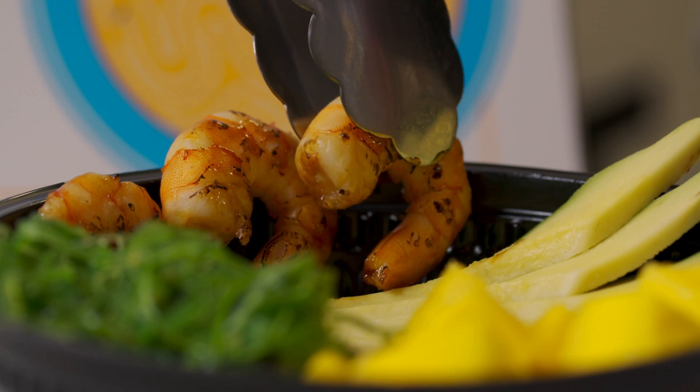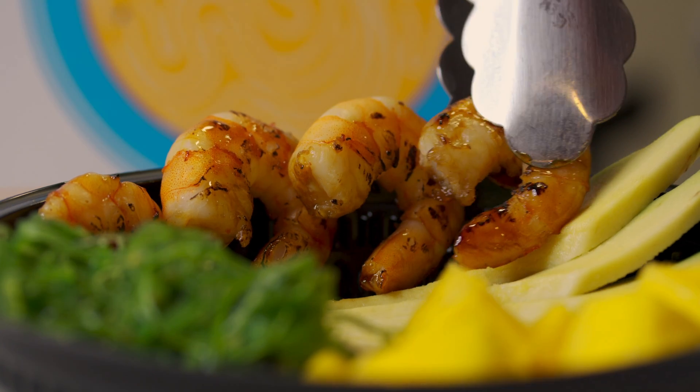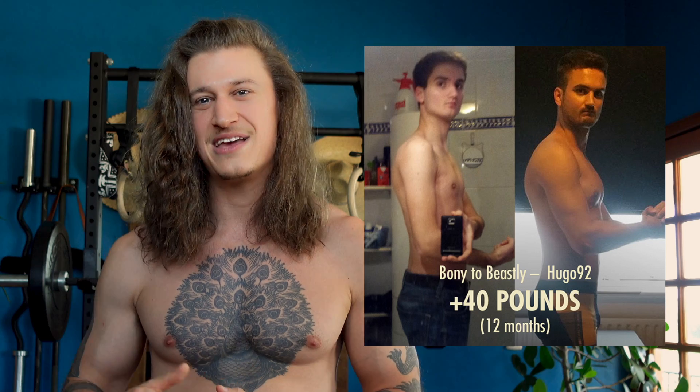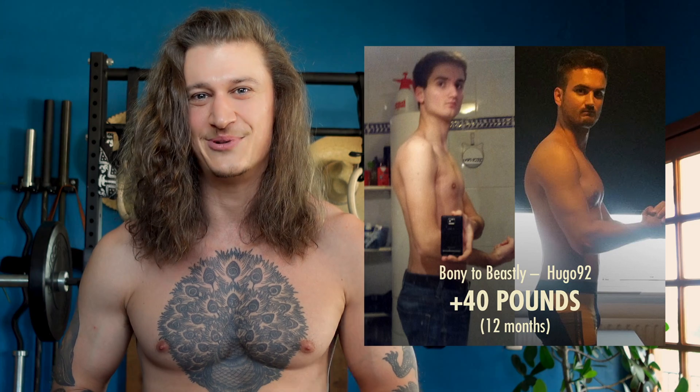Once you have that steady calorie intake, you can weigh yourself every week and adjust your diet accordingly. If you're not gaining weight, you can add another 200 calories in to get things moving again. If you're gaining weight too fast, you can take 100 calories out to slow things down. That's how you guarantee bulking progress from week to week and month to month, even as you're gaining muscle and even as your metabolism is adapting to your calorie surplus.